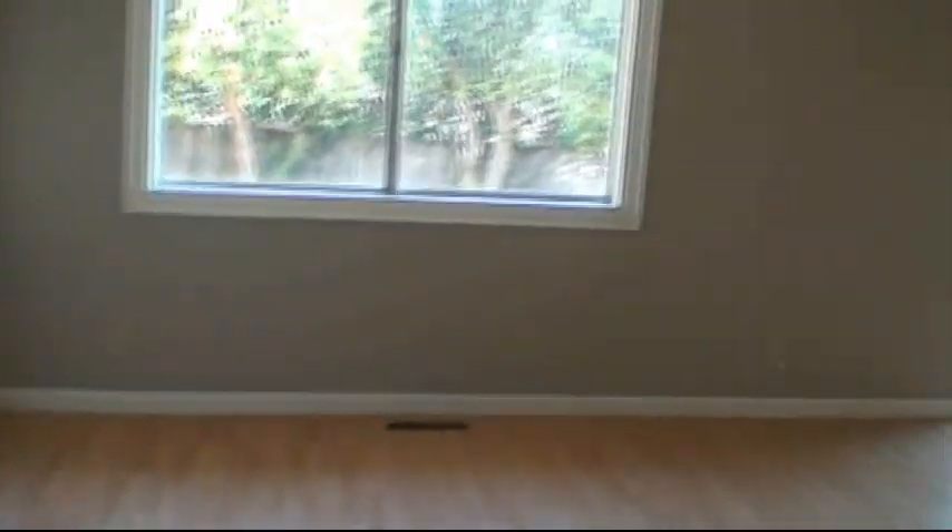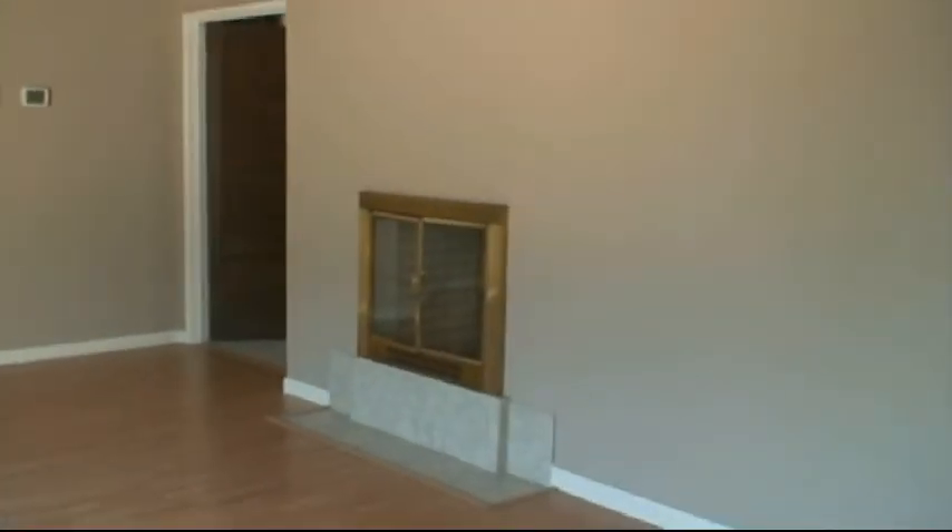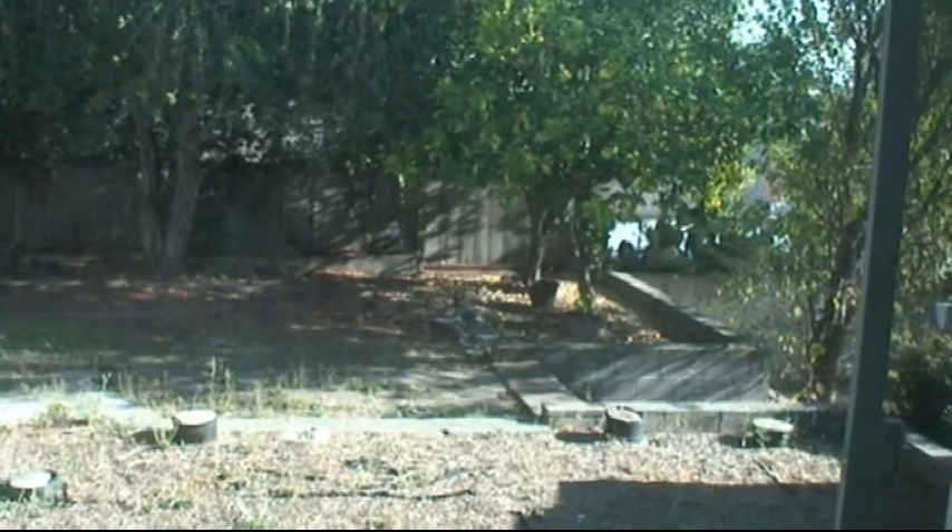Coming into the family room, it's hardwood flooring. Paint looks in good condition on the walls. You can see it's a fireplace on both sides.